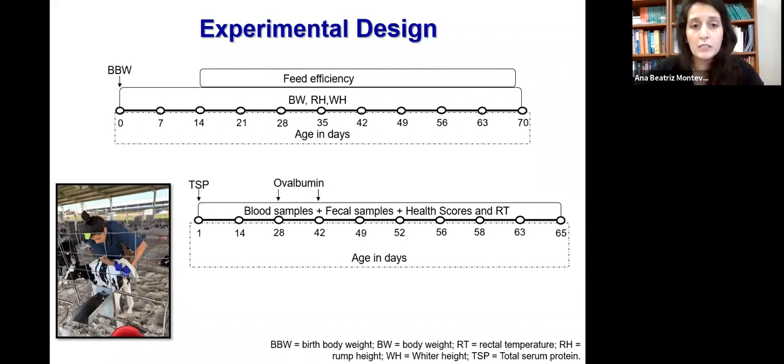For the feed efficiency subgroup, we started evaluations on day zero when we measured birth body weight, and we followed these animals until day 70 for body weight, rump height, and wither height. From day 14 until day 68, we evaluated feed efficiency, measuring milk consumption and starter intake. We also collected blood and fecal samples starting on day one — including a sample for total serum protein — and followed until day 65, evaluating health scores and rectal temperature. On days 28 and 42, we vaccinated our animals with ovalbumin for further IgG determinations.